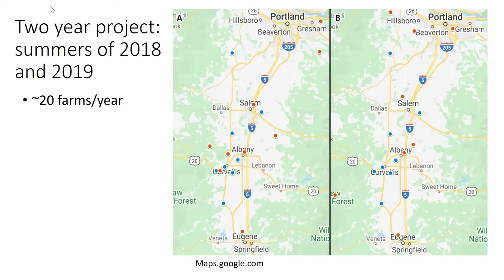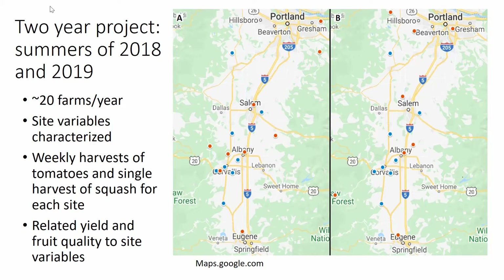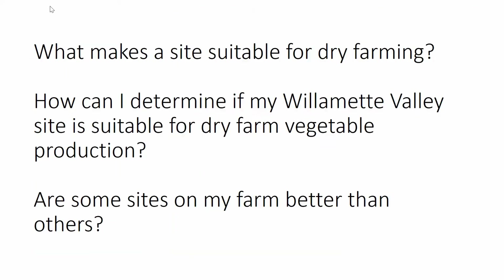Each year we had about 20 farms in the study. On this map, the blue dots are farms that were in both years, and the red dots were farms that were only in one year of the study. For each of these farms, site variables were characterized, and weekly harvests of tomato and a single harvest of squash were collected and used as our response data. We then related these yield and fruit quality response variables to the site variables we characterized.